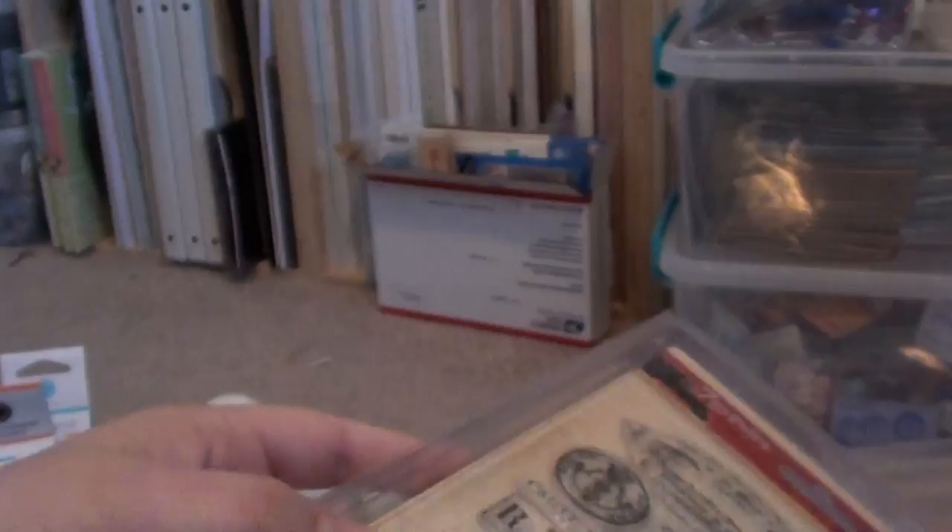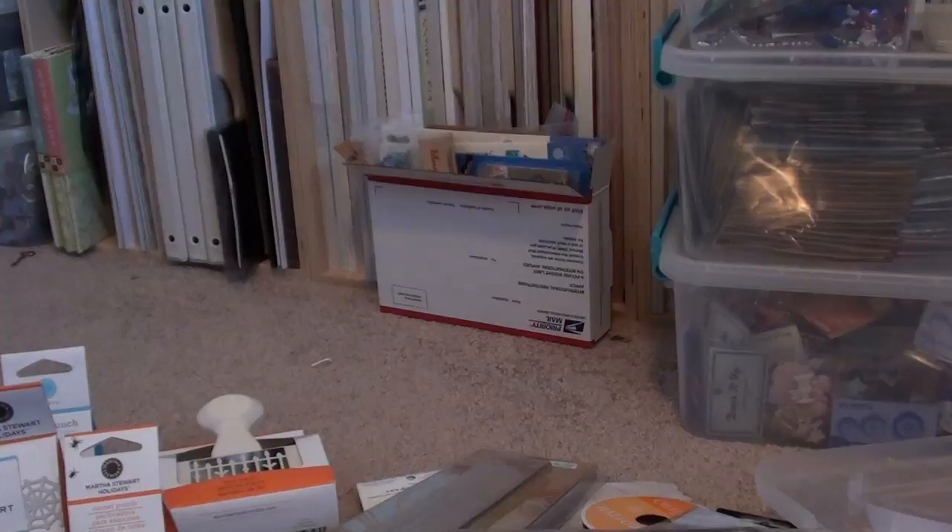Hobby Lobby prices are normally reasonable, and I never go to my local scrap stores — I'm not a huge fan of Archivers, only because they are expensive. I love them because they have a ton of stuff that you don't see at Michael's, like 7 Gypsies. However, I avoid going there so I don't get sucked in by all the yummy goodies, because they are more expensive and they don't have a lot of coupons.